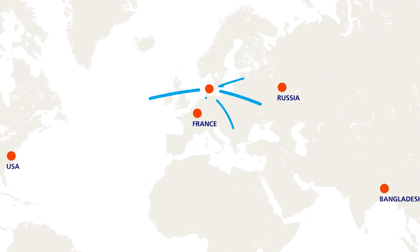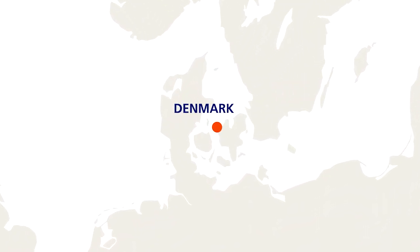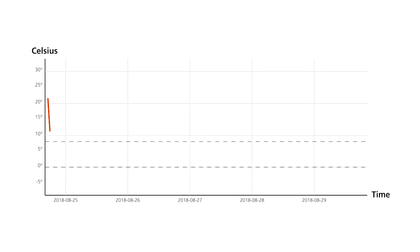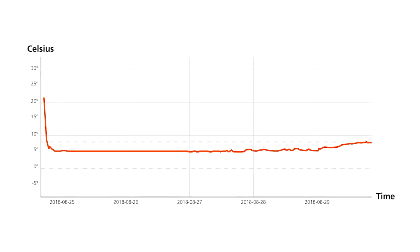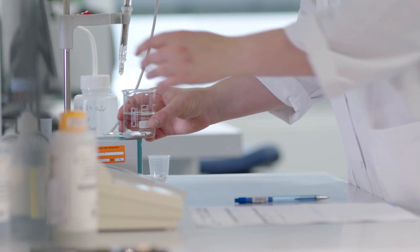A temperature chart is used during transportation of both API, test samples, and products. For Novo Nordisk, it is crucial to maintain the cold chain very strictly, and even on short journeys the temperature is recorded.